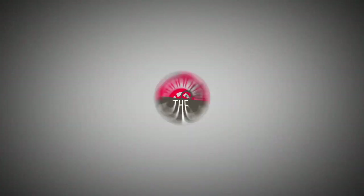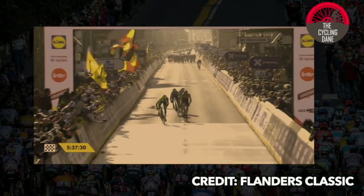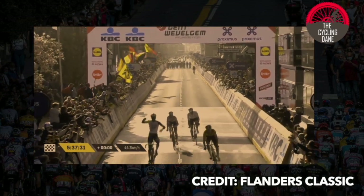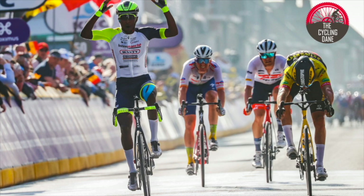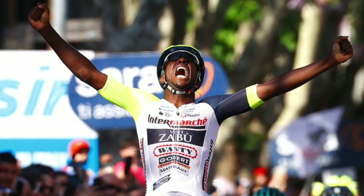Hello everyone and welcome to another bike review video here on the channel. Biniyam Girmay has been one of the revelations of 2022 for the cycling world. The Eritrean superstar grabbed headlines when he won Ghent-Wevelgem and a stage in the Giro d'Italia, to put it in short.